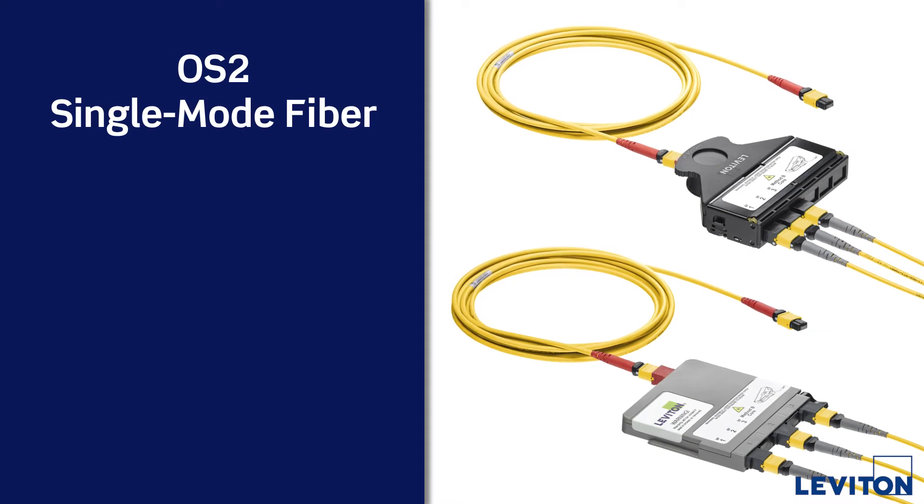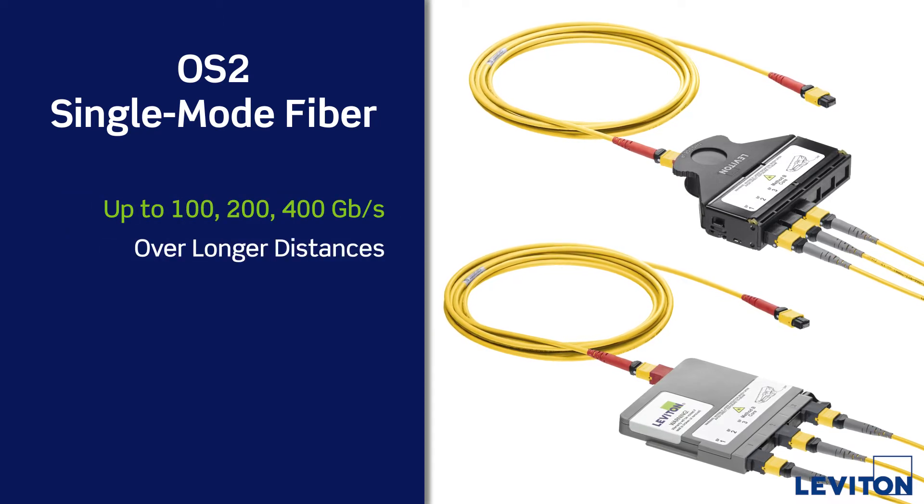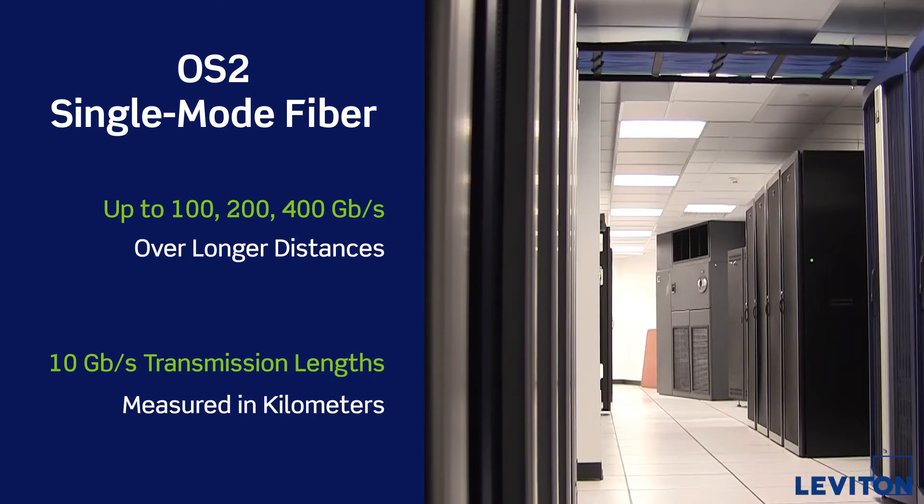For cloud and hyperscale data centers, single mode fiber provides the necessary bandwidth with transmission capabilities of up to 100, 200 and 400Gbps and beyond over longer distances. And its 10Gbps transmission lengths are measured in kilometers.